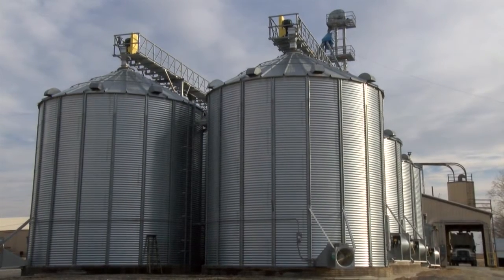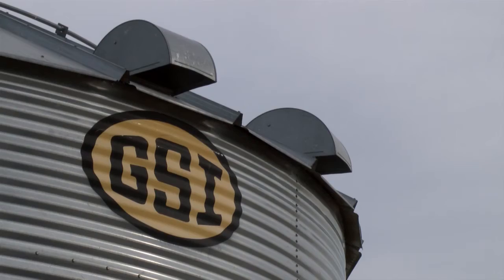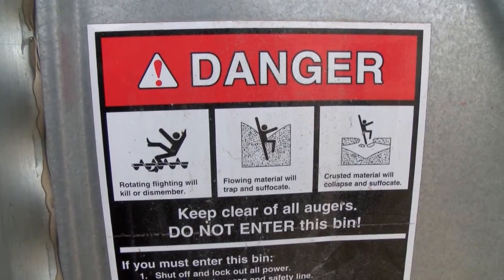It's a common practice this time of year — farmers emptying grain from their bins. It's a routine operation, but University of Missouri Extension specialists urge farmers to be careful.